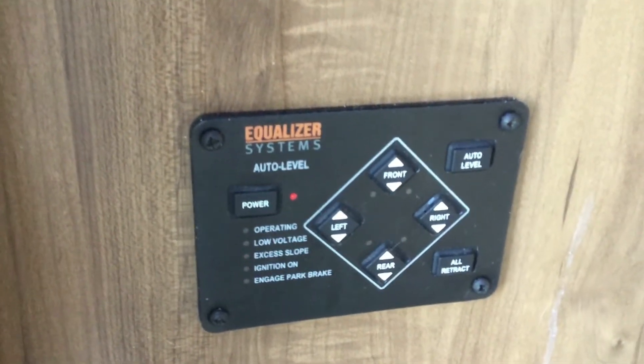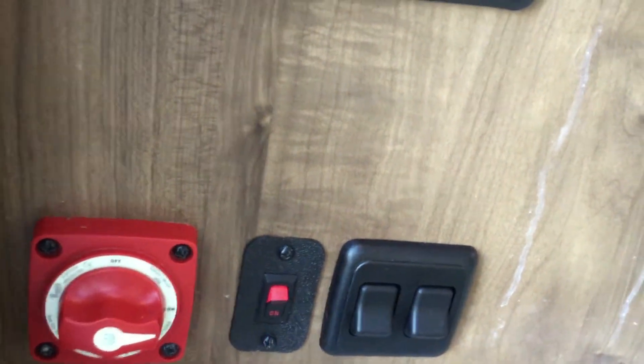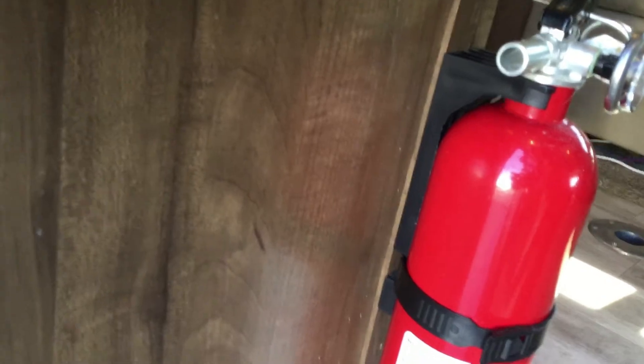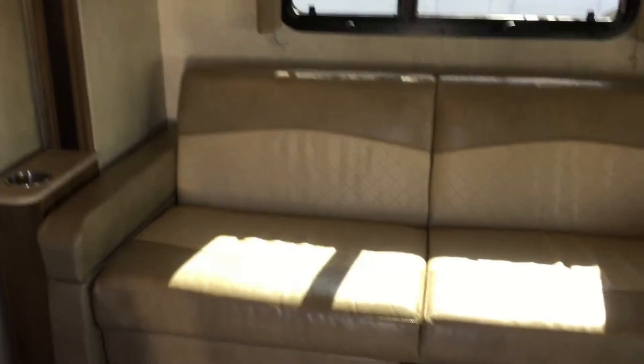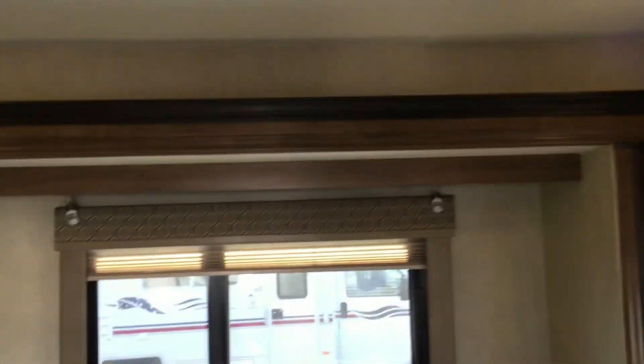You have a ceiling light switch, porch light switch, awning light switch, awning push-out button, slide-out push-out button, and one extra. Down here you have power jacks on this coach, battery disconnect, entry lights, and the step switch — keep it on to keep the step out. Fire extinguisher and heat register.